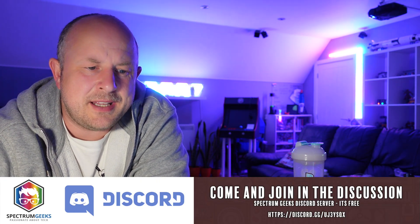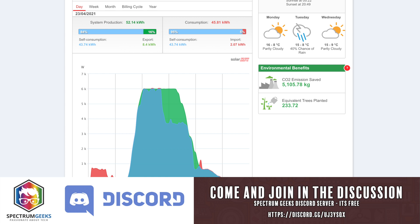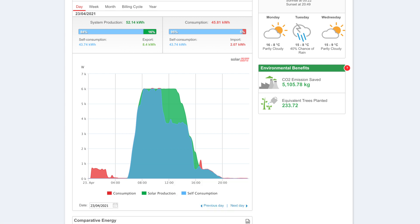Let me pick out a couple of days. The best day we had in April was the 23rd — towards the end of the month the system generated 52.14 kilowatt hours of electricity. We self-consumed 84% of that and did export, which is the big green area on the graph. With the batteries and the system there's always going to be some grid pull — typically around a kilowatt a day — but here we had 2.07 kilowatt hours imported, easily offset by the export.